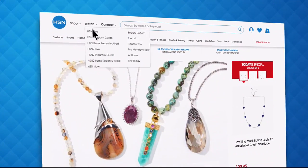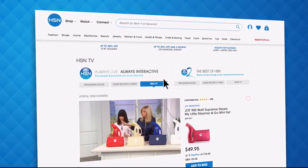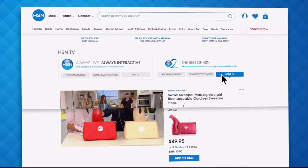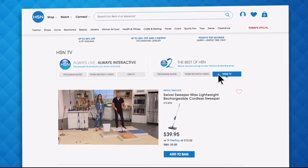Did you know you can stream both HSN and HSN2 live anytime, anyplace? With just the click of a button on your phone, tablet, computer, or smart TV, you're connected to the latest and greatest we have to offer. With HSN2, there's always something different from what's currently airing on HSN. Just head over to HSN.com or open your HSN mobile app and start watching.